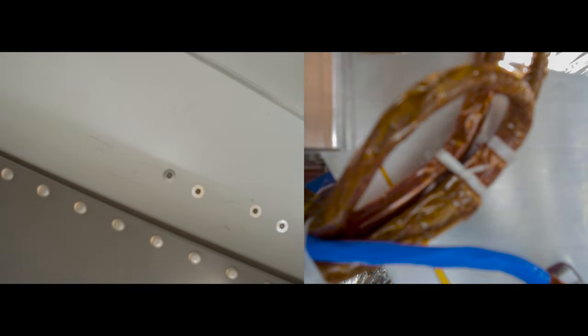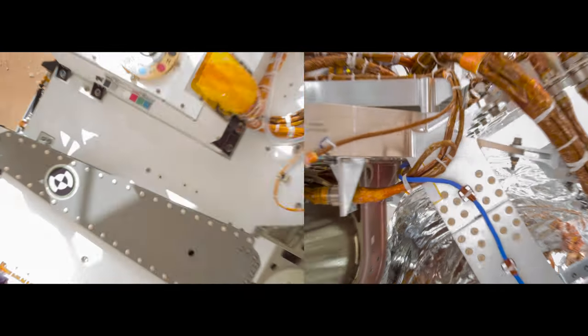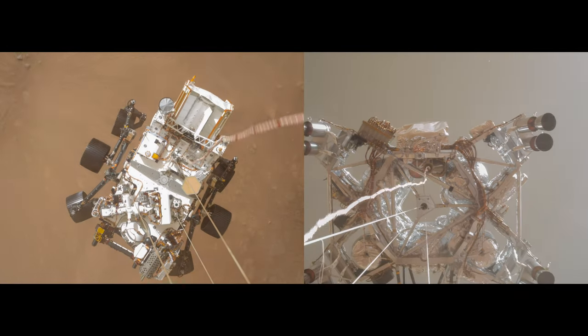We have started our constant velocity accordion, which means we are conducting the sky crane maneuver. We've lost direct-to-Earth tones. Throttle down. Sky crane maneuver has started.